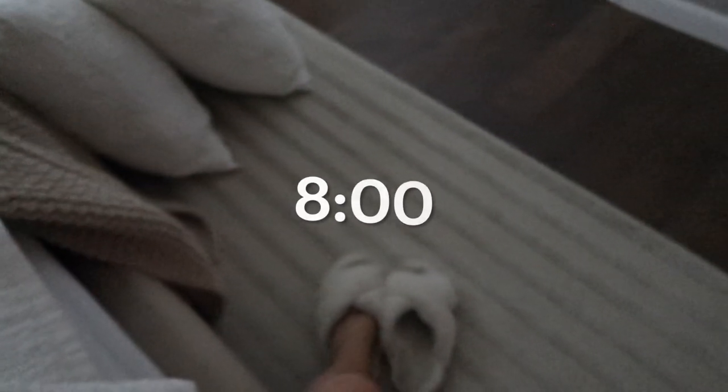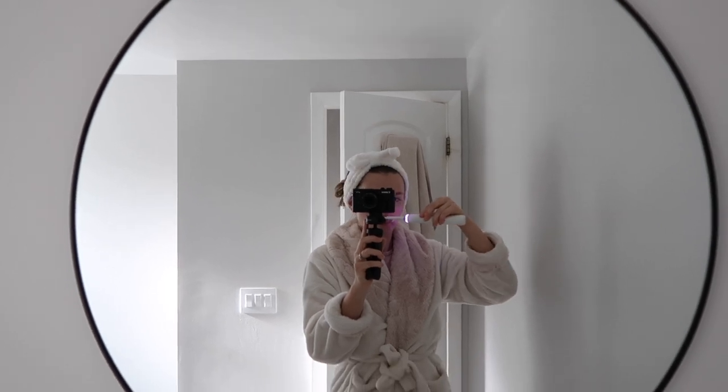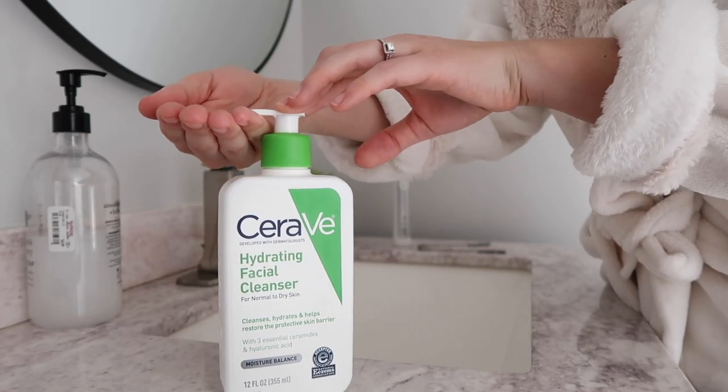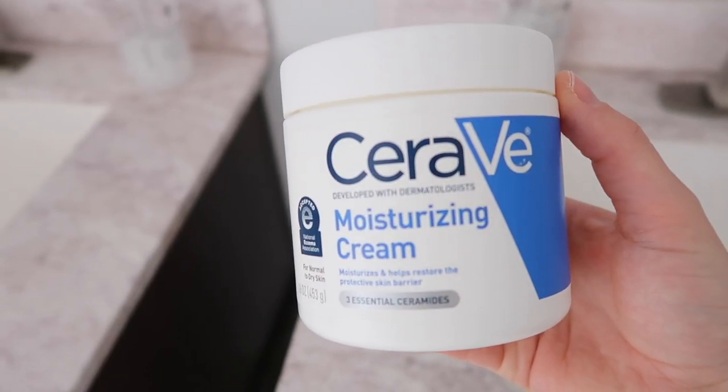So on a typical school day, I try to wake up before 8 a.m. As soon as I wake up, I head straight into the bathroom to brush my teeth, wash my face, and just do my skincare. And then I will head back into my room to get dressed for the day.